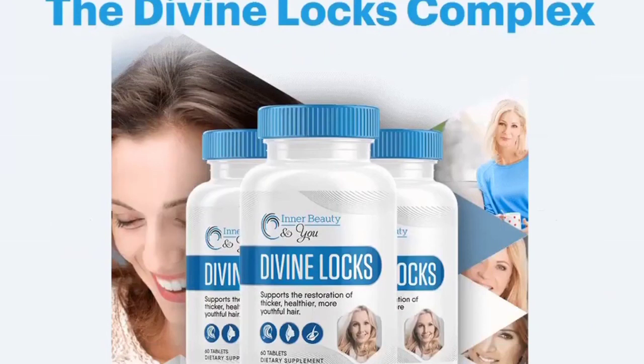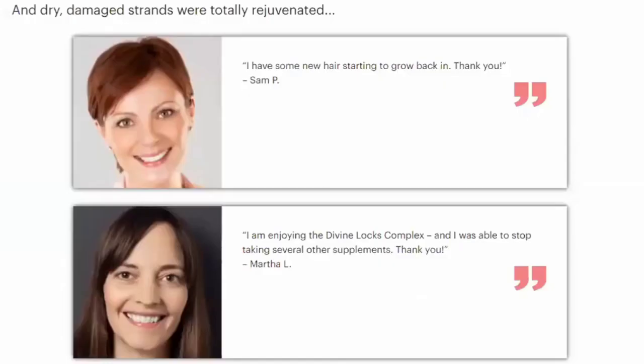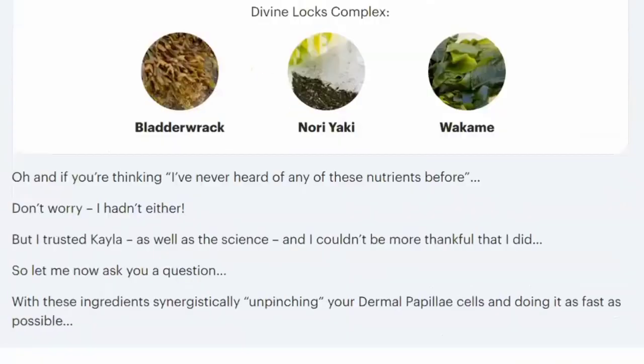There's something really incredible about Divine Locks. It comes with a 100% money-back guarantee for a full 180 days. That means if you don't get the results the product promises, or you change your mind for any reason at all, just call or email the support team within the next six months and you will get every penny back.